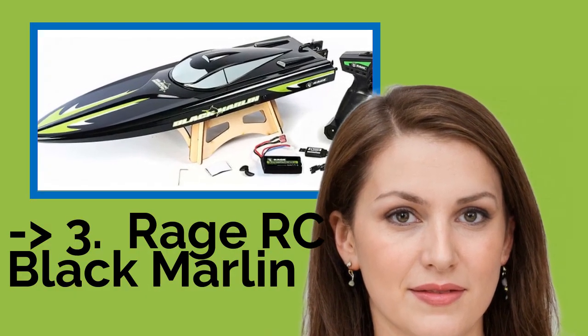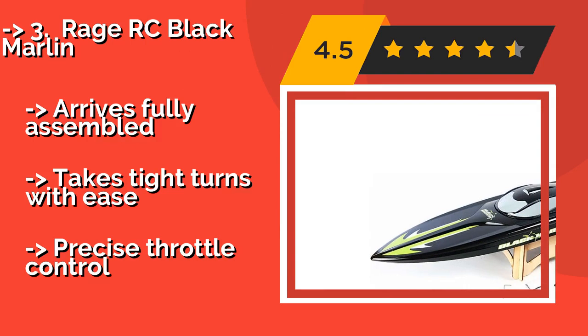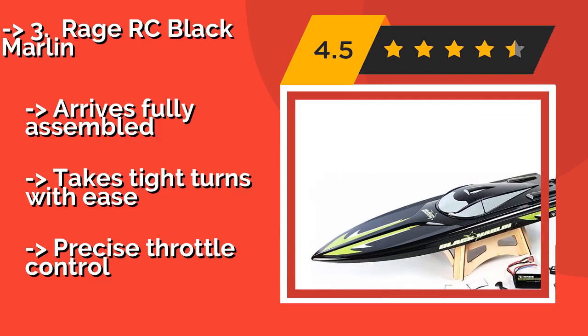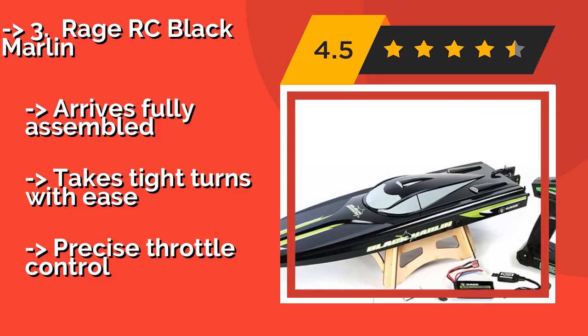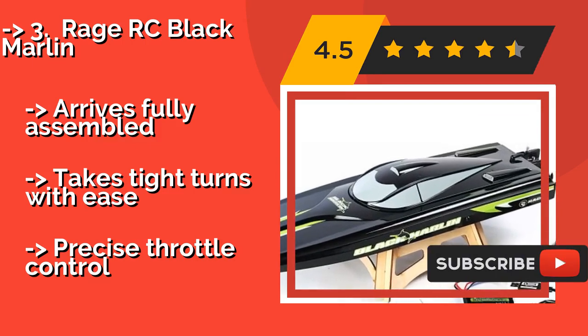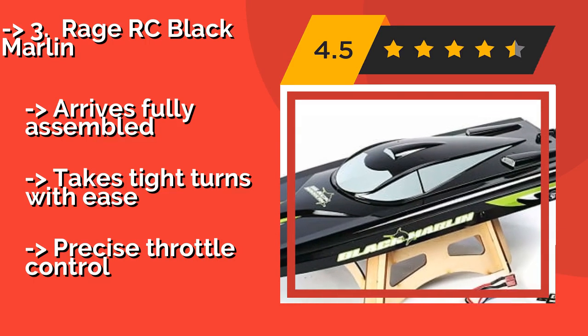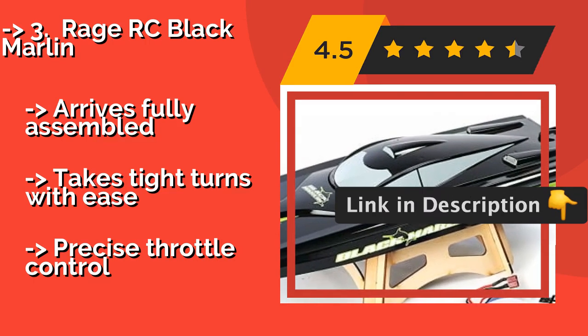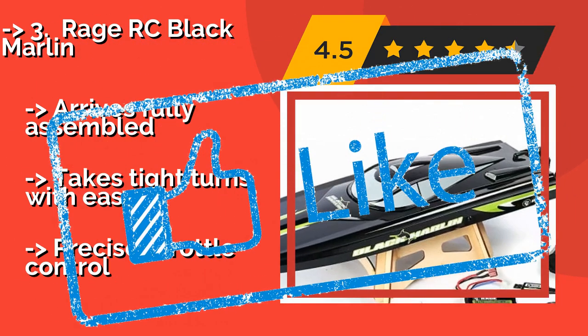Rage RC Black Marlin. One of the sleekest models around, the Rage RC Black Marlin, around $120, will be a dark blur as it speeds by the competition. Its 24-inch body sports an aggressive look that is sure to impress on and off the water, and it also comes with a dry dock stand. It arrives fully assembled and takes tight turns with ease, with precise throttle control.